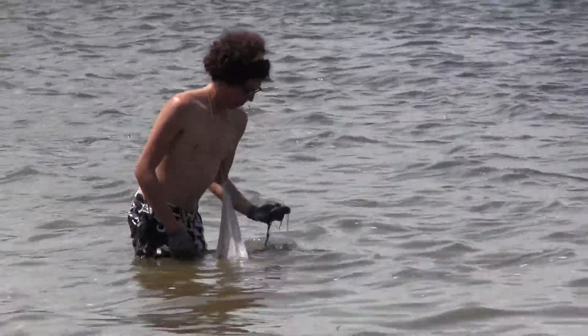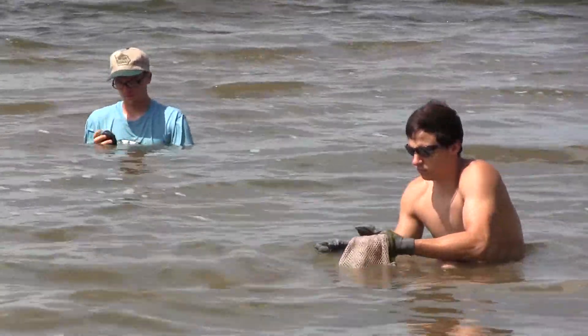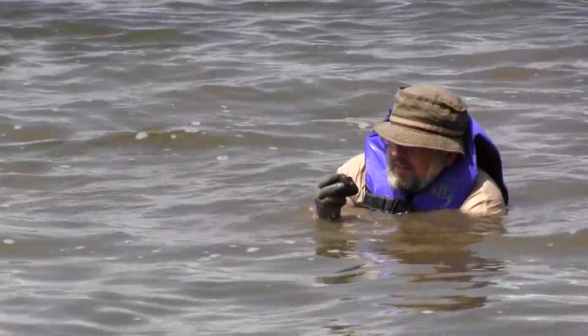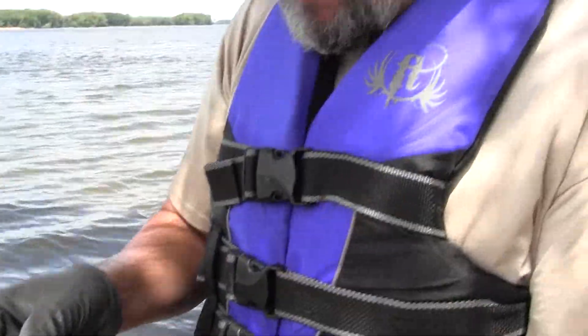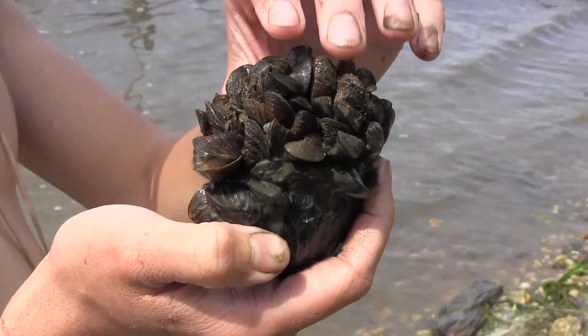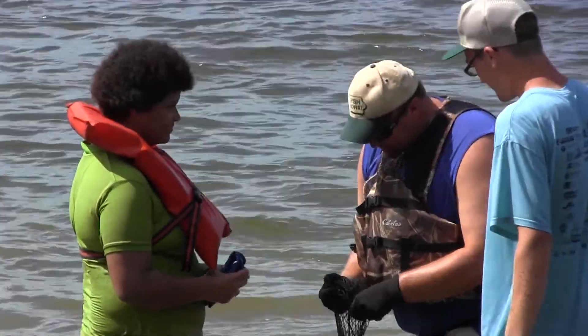Zebra mussels were introduced from Asia in the 1980s and they have since just taken over all the river systems in the Midwest and East. They'll colonize any hard surface, and that includes native mussel shells, essentially crowding out these mussels and making it impossible for them to feed or breathe or anything like that. So we're doing our little part to help combat that.